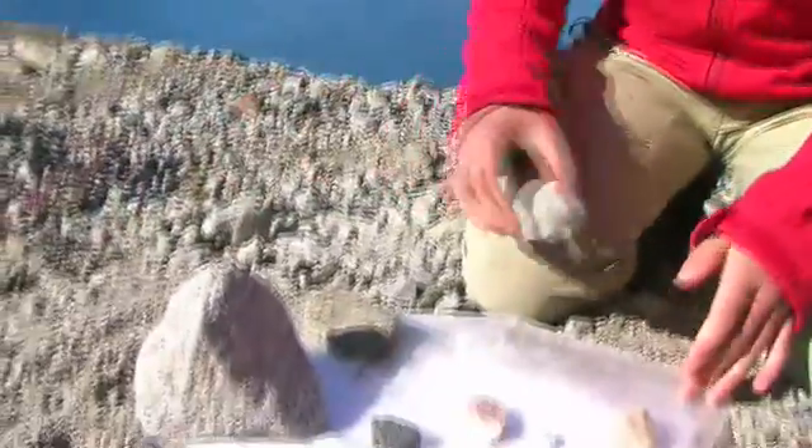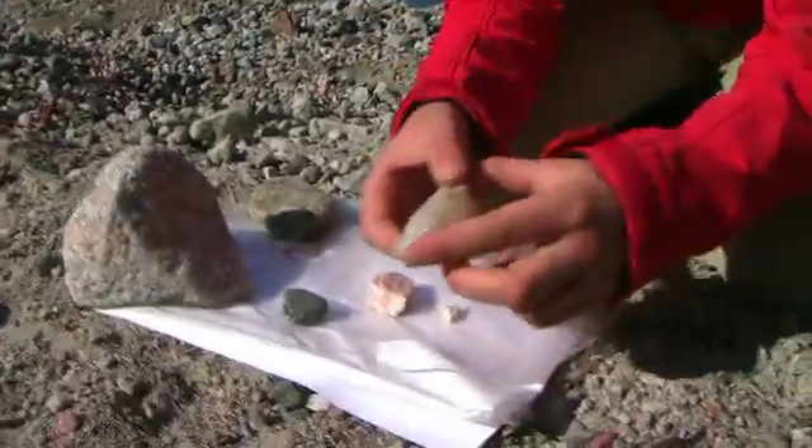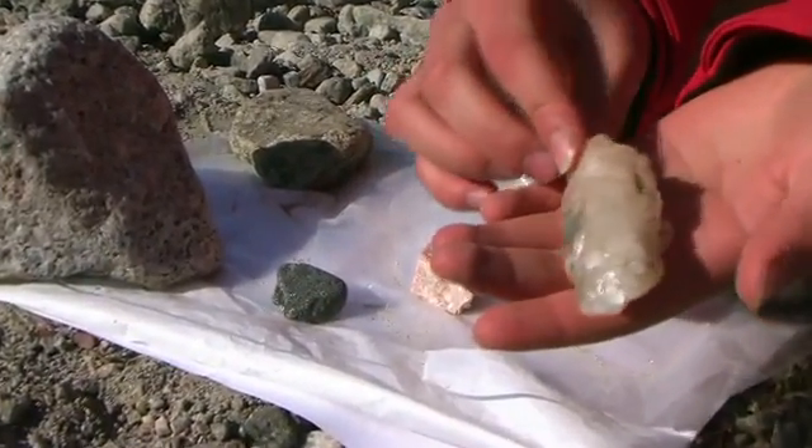I'll put my granite down and try to keep this weighted down from the bit of breeze we've got today. So here, this is our first mineral that we're going to look at. It's called quartz.